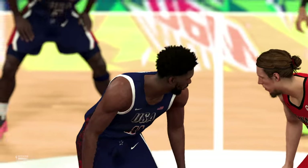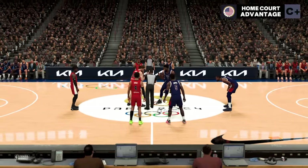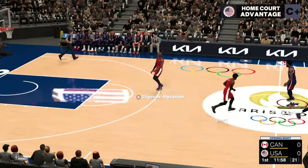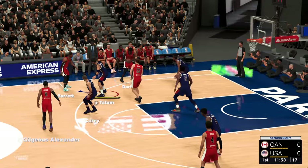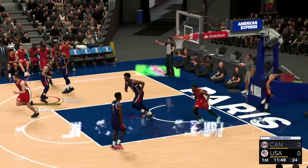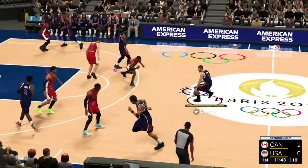It'll be the visiting team facing the home team. The starting group for the visitors: we've got Lou Dort, Jamal Murray out there with Gilgious Alexander, then it's Kelly Olek, and Barrett at the 3, the small forward.